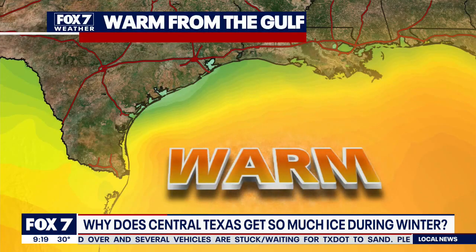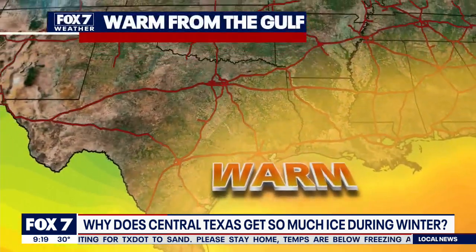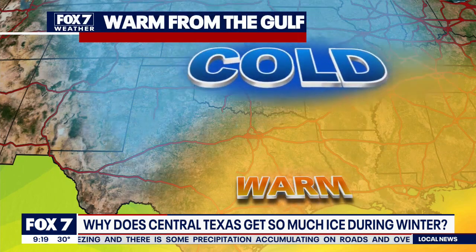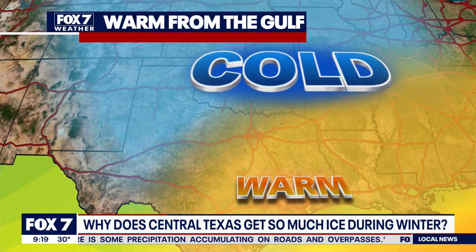The Gulf of Mexico is the second part of the equation. It is, of course, the southeastern border of Texas and a massive subtropical body of water. That means the water temperatures never really drop below 60 degrees. There's also no mountain range between the Gulf of Mexico and Texas, so the humid warm air is free to move throughout the state as it wants.